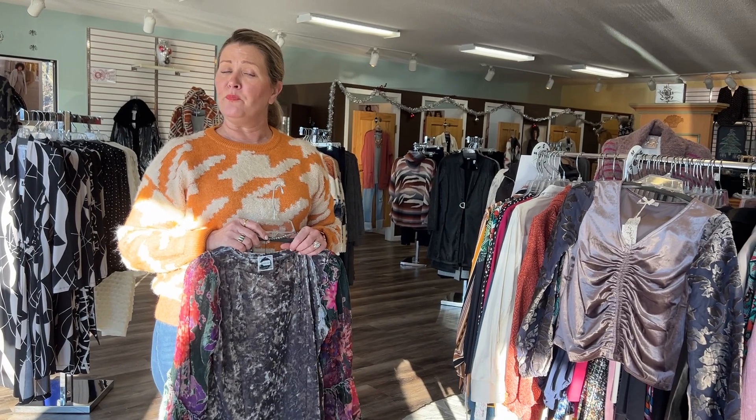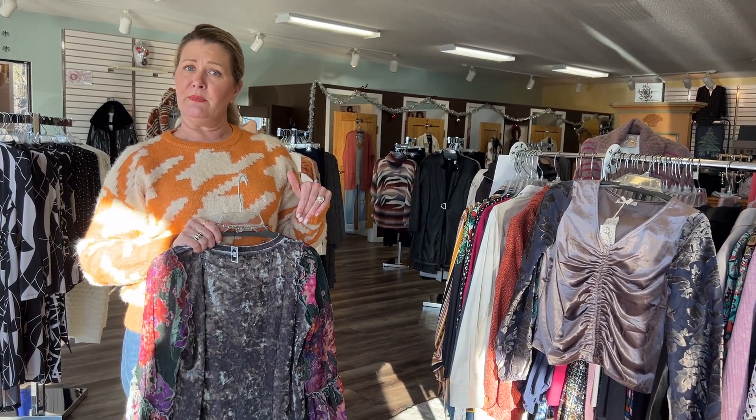If you need something like that, come check us out — we are here every day of the week. And if you can't come in, you can shop us online at lesliesboutiqueandmen.com. Thank you, have a good day!